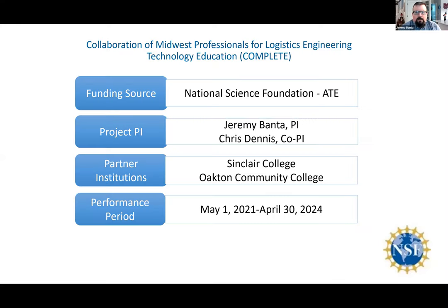Thank you, Chris. Before I talk about the current COMPLETE grant, it's best to cover a little bit of history first. There are two preceding grants that actually act as a series, much like the Marvel Cinematic Universe — it's better if you see them in order, although you don't necessarily have to.